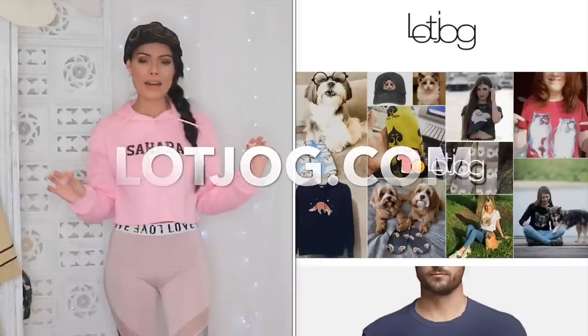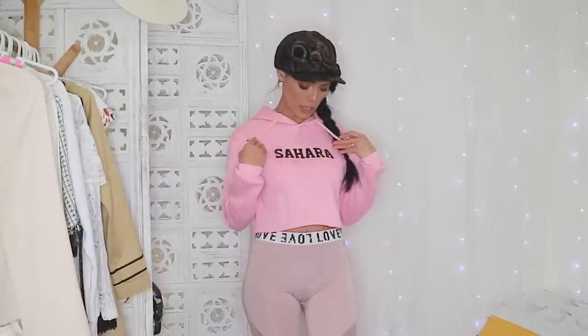Before anything else, I just want to mention this little cute hoodie I got from lotjog.com. Lotjog.com is a customized website — if you want to put your name or pictures on a t-shirt, hat, socks, and more, you can do that. I will put the website in my description down below, so make sure to check that out if you're interested in personalized clothing.